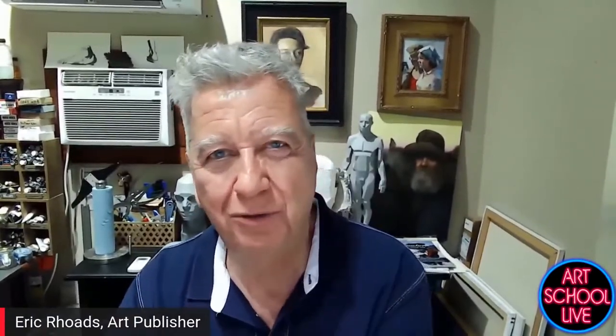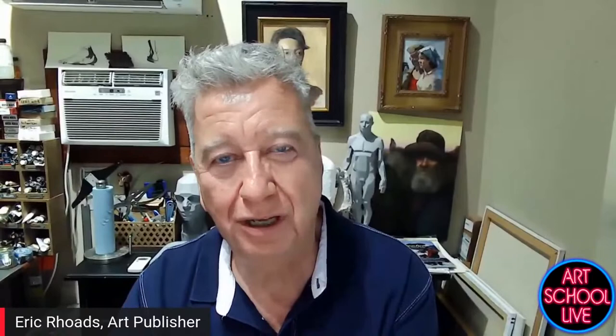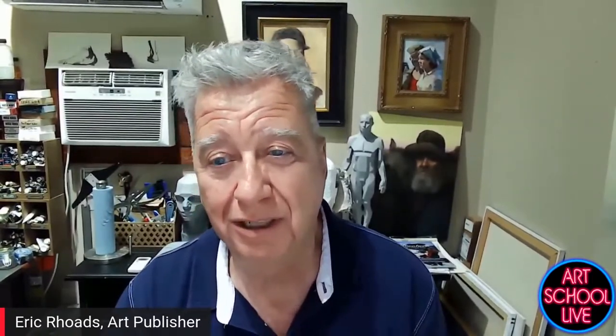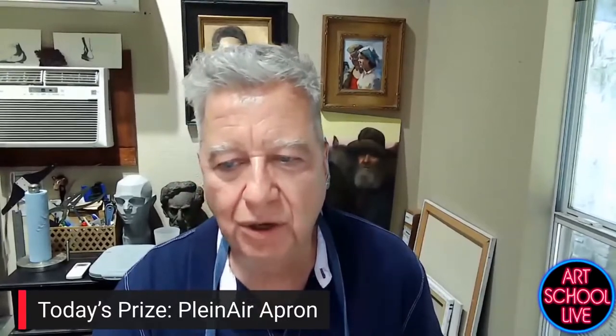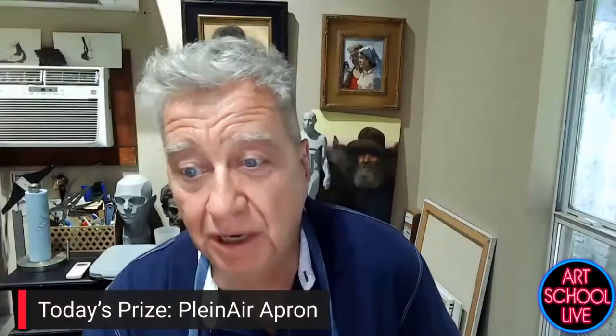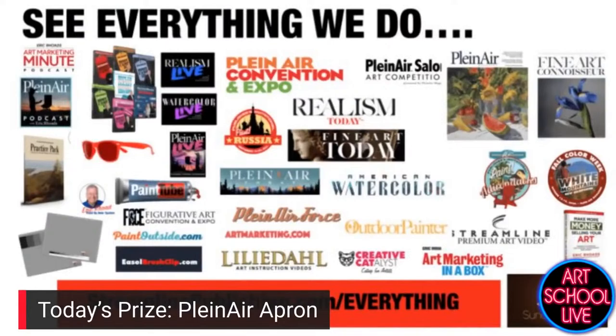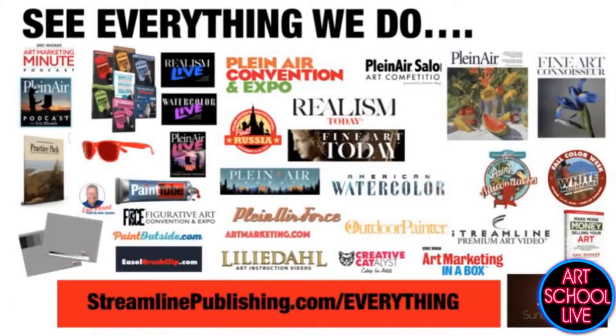We had a really terrific week right before Realism Live started — it was in New Hampshire for Fall Color Week. If you're not familiar with us, we're a publisher that does Plein Air Magazine, the number one selling art magazine in America at Barnes & Noble stores. We're also now in 278 Michael's stores. If you want to know more about what we do, visit StreamlinePublishing.com/everything.